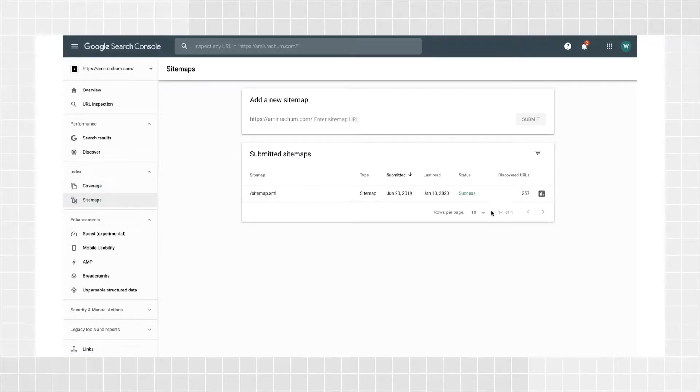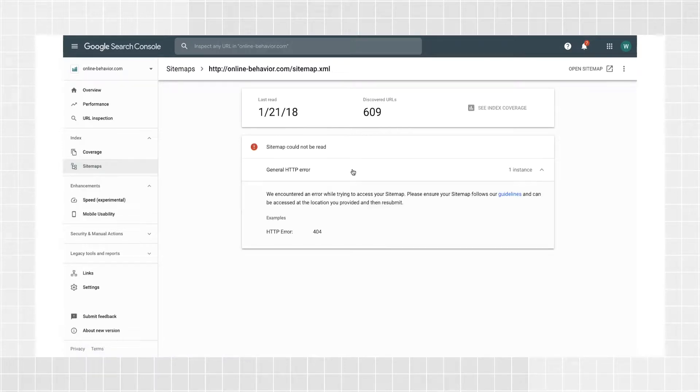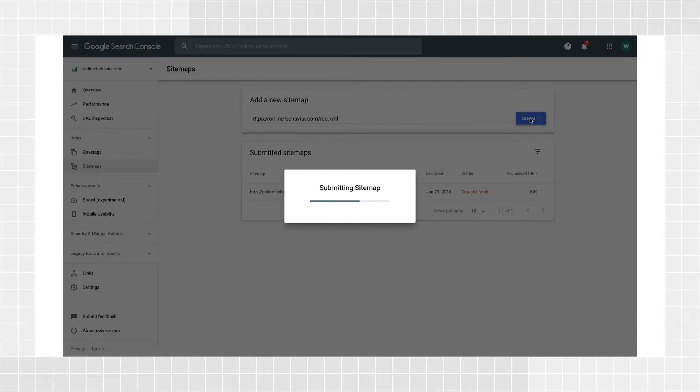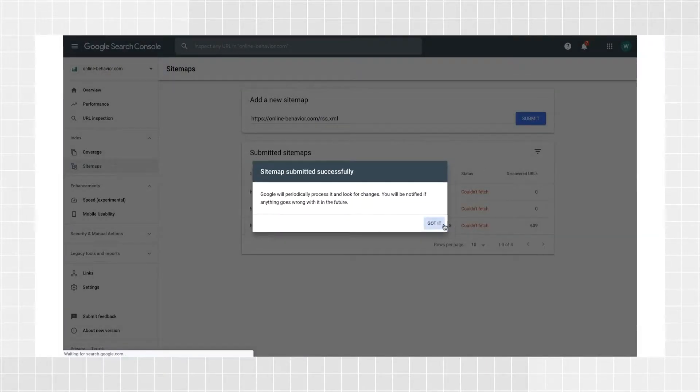Sitemaps can also be partially read even if they have errors. If your sitemap status is success, good job. If you have any errors in the status column, click the specific row to see more details. You'll find a complete list of errors and what to do in each case in the Search Console Help Center. If you want to submit a new sitemap, simply open the Sitemaps report and submit the URL. You will need owner permission for a property in order to submit it.